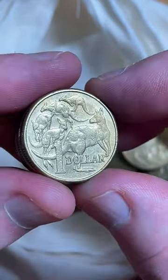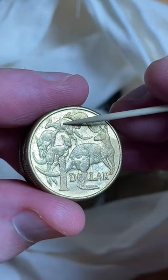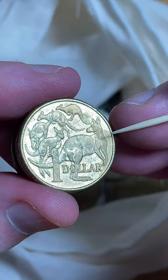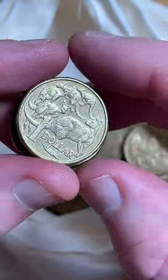Here we go, this is 2016. That might have a little spew-roo on the back right there. No, it's just a bit of dirt. I'm not seeing any other errors on that one.